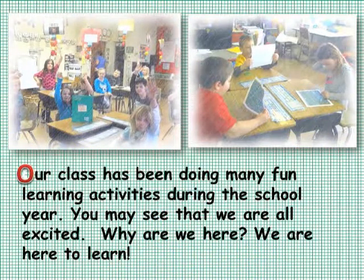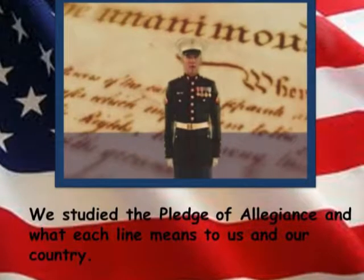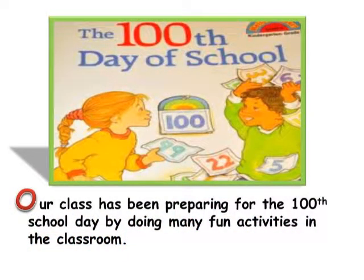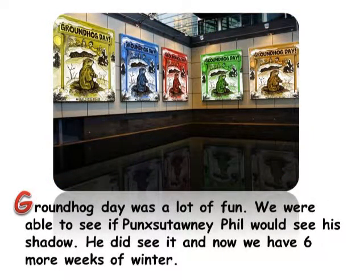Our class has been doing many fun learning activities during the school year. We have been learning about math, science, social studies, and language arts. We studied the Pledge of Allegiance and what each line means to us and our country. Our class has been preparing for the 100th school day by doing many fun activities in the classroom. Groundhog Day was a lot of fun — we were able to see if Punxsutawney Phil would see his shadow. He did see it, and now we have six more weeks of winter.